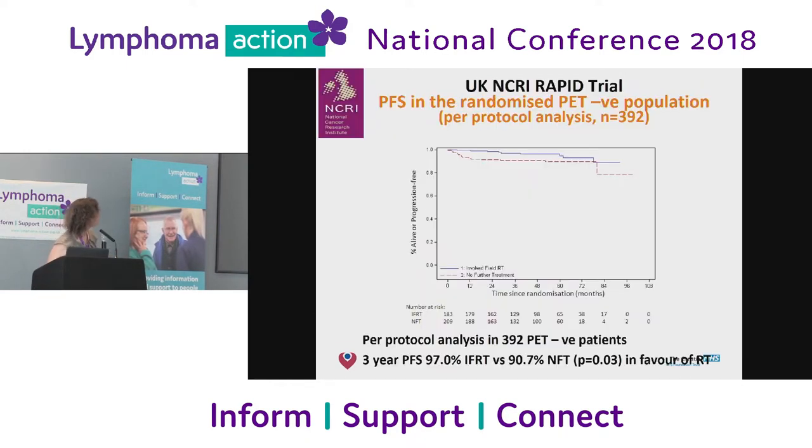The RAPID trial, done in the UK, looked at whether there were some people with Hodgkin's in whom we could omit radiotherapy. Some patients had done so well they didn't need the radiation. They gave chemotherapy, did a PET — if it was all clear, patients were randomized between getting radiotherapy or not. What they showed was that people who had the radiotherapy were slightly less likely to relapse, but only very slightly, and they were going to get less side effects. So it gave extra information and means we can individualize our treatment.